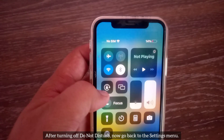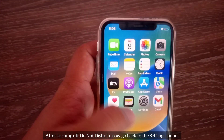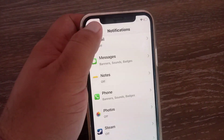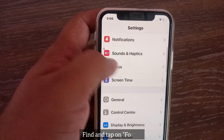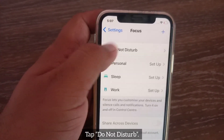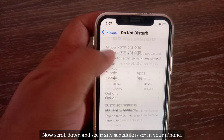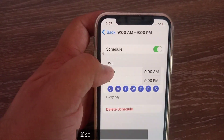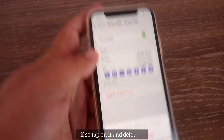After turning off Do Not Disturb, go back to the Settings menu. Find and tap on Focus, then tap Do Not Disturb. Now scroll down and see if any schedule is set in your iPhone. If so, tap on it and delete it.